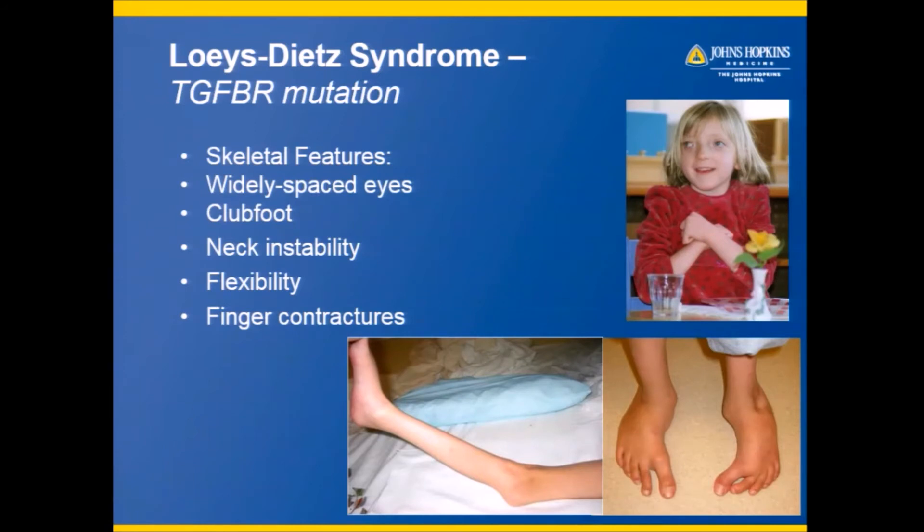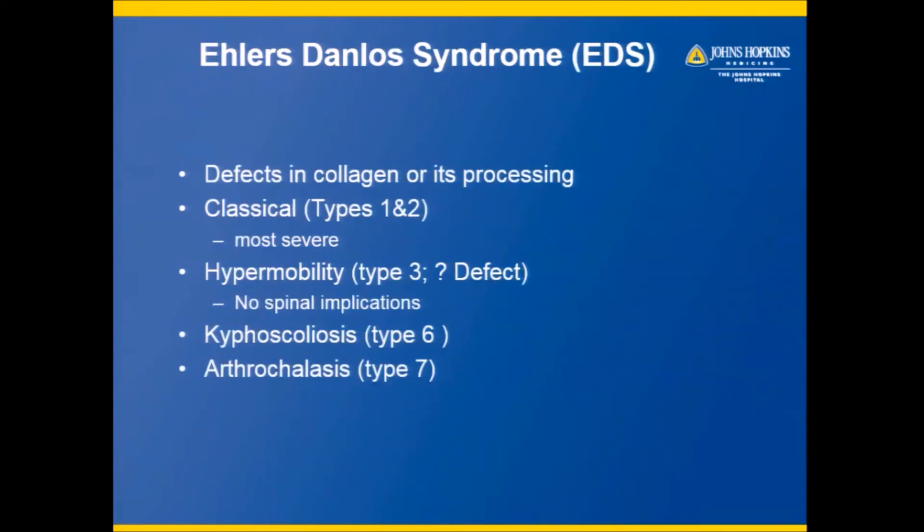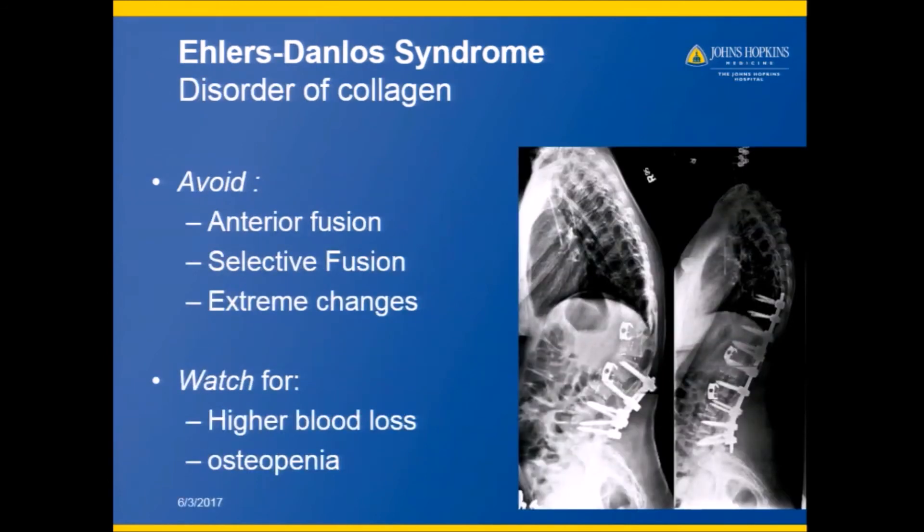There are some related syndromes, such as Loeys-Dietz syndrome, shown here, in which there's wide spacing of the eyes, a club foot, extra flexibility of all the major joints, and yet contractures of some of the fingers and toes. There's also Ehlers-Danlos syndrome, which is a hyperflexibility syndrome. It comes in many different varieties but often involves scoliosis. These patients have certain problems, especially with a prohibition of going anteriorly, a need to fuse more curves, and a need to avoid extreme changes in the spinal curve seen from the side.